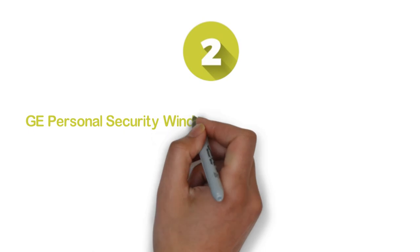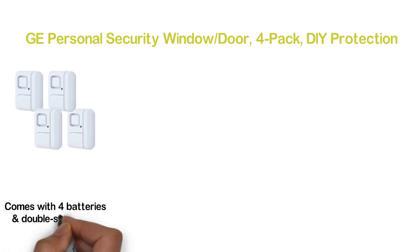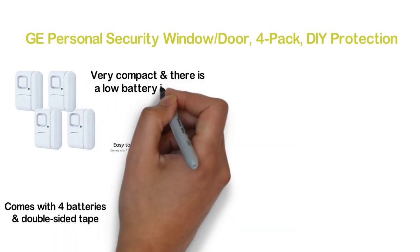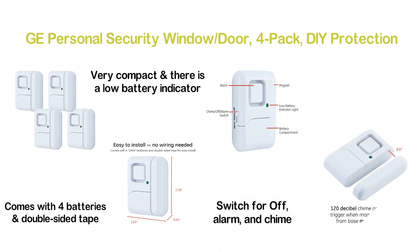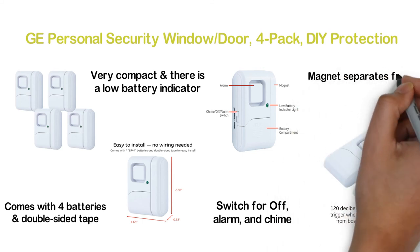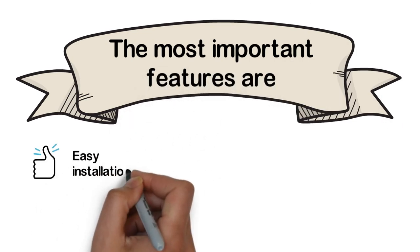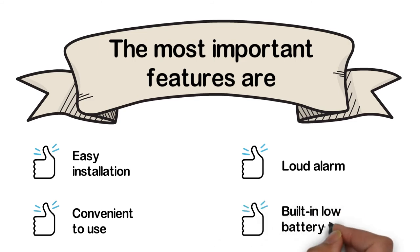Number 2 in our list: GE Personal Security Window Door, 4-Pack, DIY Protection. It offers easy installation where no wire is needed. It comes with 4 batteries and double-sided tape for easy installation. The design is very compact and there is a low battery indicator, battery compartment, and switch for off, alarm, and chime. A 120 decibel chime or alarm will trigger when the magnet separates from the base more than 0.5 inches. The most important features are: easy installation, convenient to use, loud alarm, and built-in low battery test button.